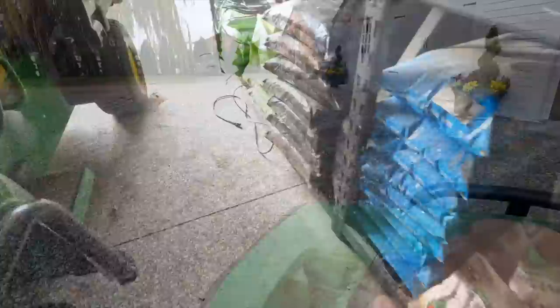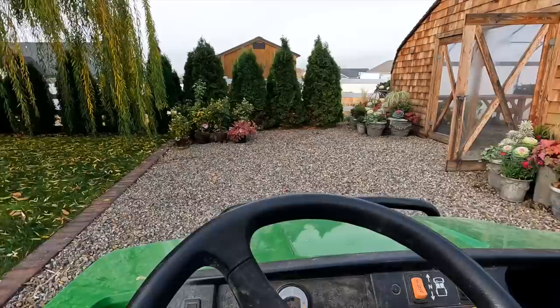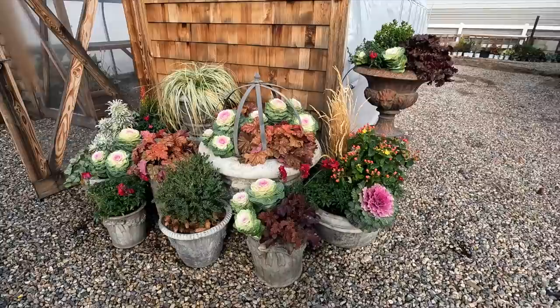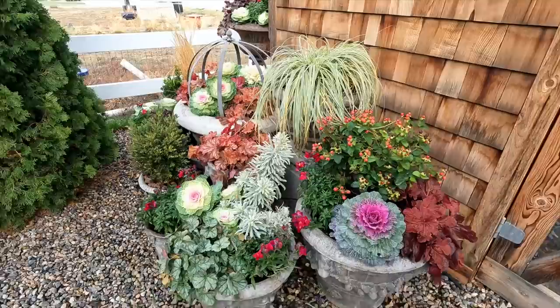Behind the orchard fence, probably. Just recently got these done and I've just been so happy — so happy with this new look over here. They're so pretty, the colors. And they should do great, especially with our mild temperatures.